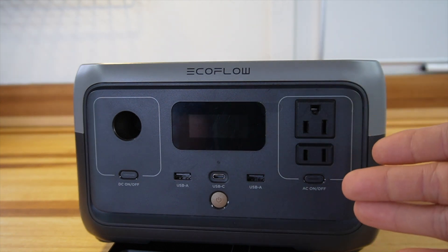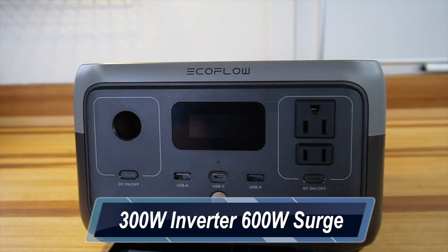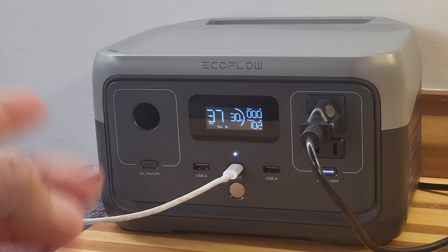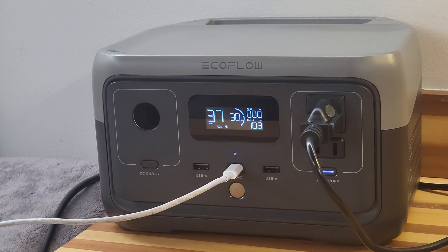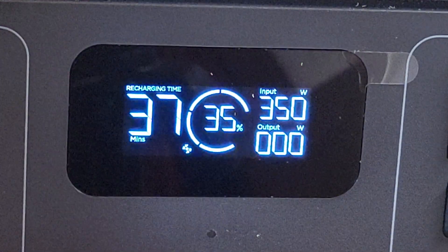As far as internal specs, this is 256 watt-hour battery capacity and a 300-watt inverter for AC appliances, with a surge up to 600 watts. It also has a five-year warranty — industry leading, as most manufacturers give you two years. Right now there's a discount going from $299 down to $239. There are four ways to charge: AC, DC, solar, or USB-C, with a 360-watt maximum AC input.